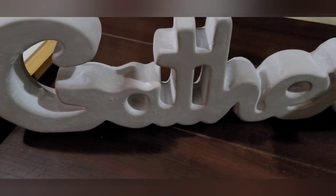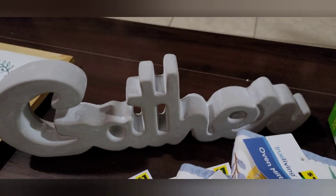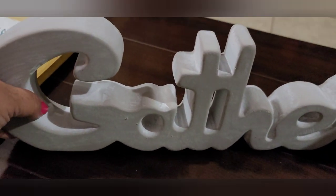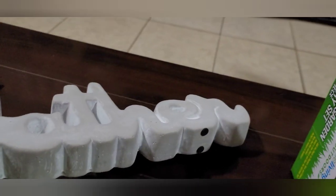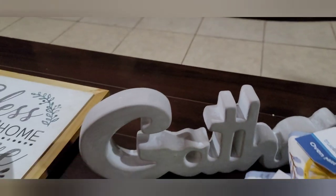And look at this — this thing is heavy! This is a garden cement word — it says 'Gather.' Let me try and pick it up — oh my goodness, this thing is so heavy! This was five dollars. This is real cement, not fake — look at that. Very heavy, very heavy.